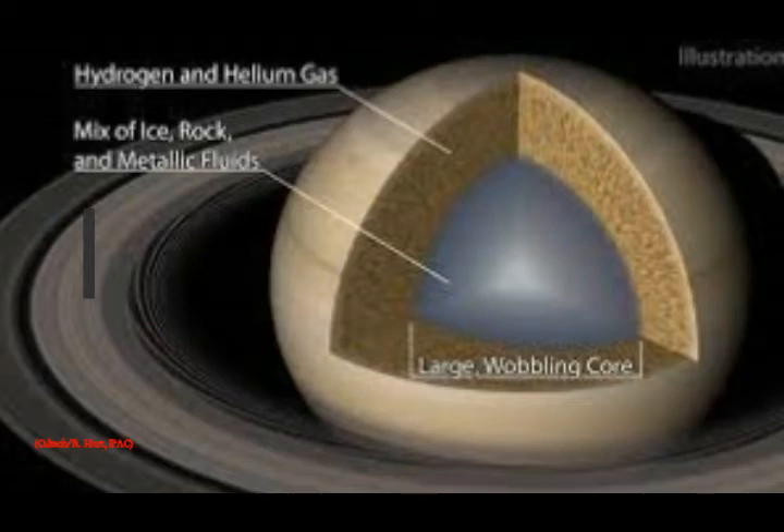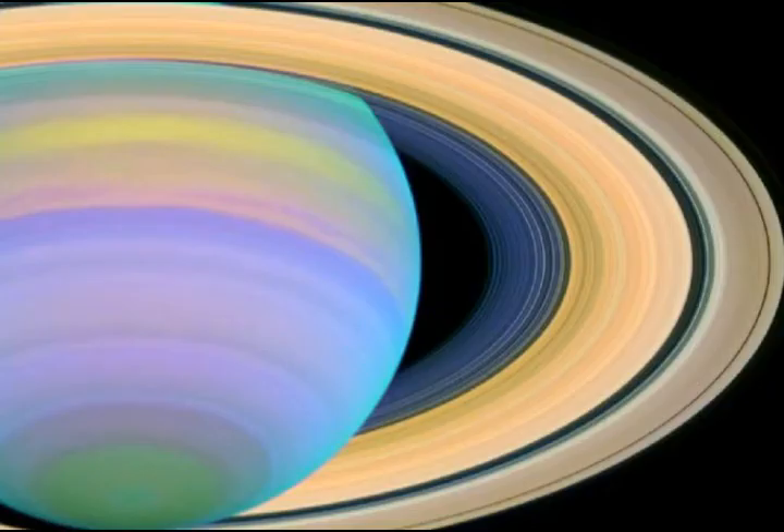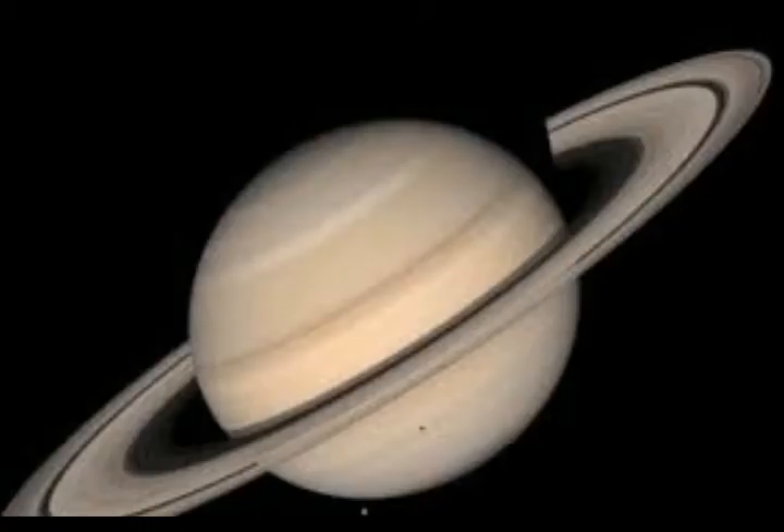Now how can we learn that from Saturn's rings? It all has to do with the way rumbles in Saturn's belly influence the planet's external gravitational field. The scientists said: we use Saturn's rings like a giant seismograph to measure oscillations inside the planet.